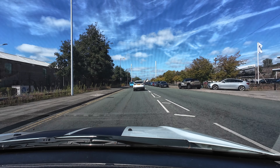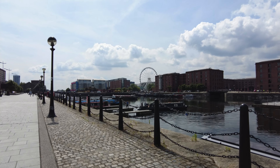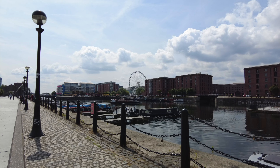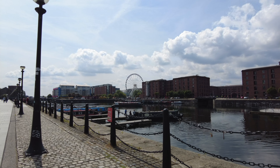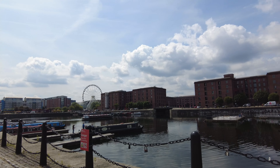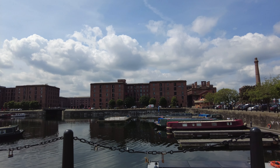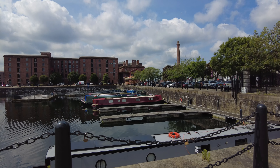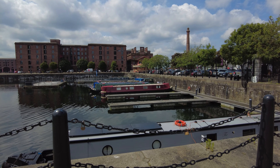This is where it all began — the most southerly of the dock network, the Herculaneum. These are the Herculaneum steps that we're heading towards. I started making these videos because I had an interest in this particular one at the Dingle end, and also an interest in the Overhead Railway.